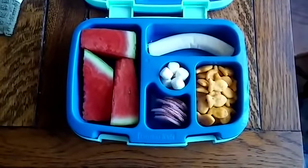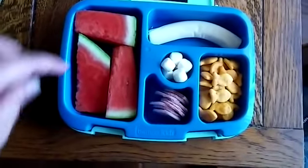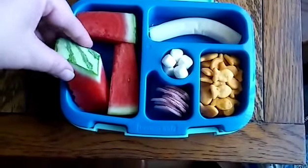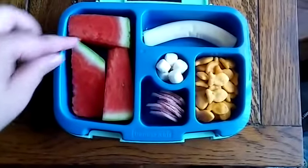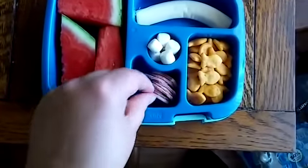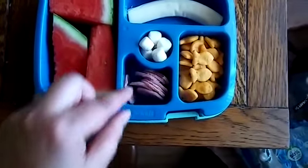This is week two of school and this is Savannah's lunch for Monday. She has some watermelon — I like to cut it into sticks so she has something to hold on to when she's eating it. She doesn't need a fork or anything. Then I have this ham, cut out into circles, because that's how she'll eat it, like a Lunchable.